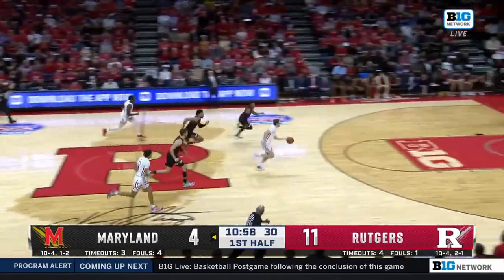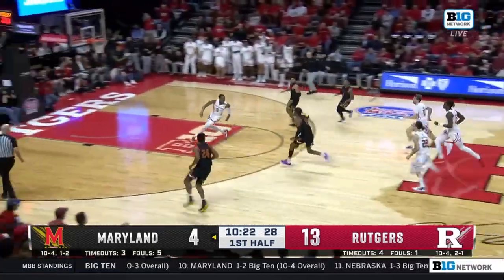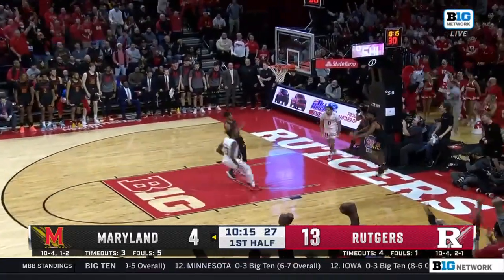Oh, my goodness — Batchelor handed it right to Spencer. And now it's Maryland with a four-on-one. Hart cannot finish. Simpson leaks out and slams it home.